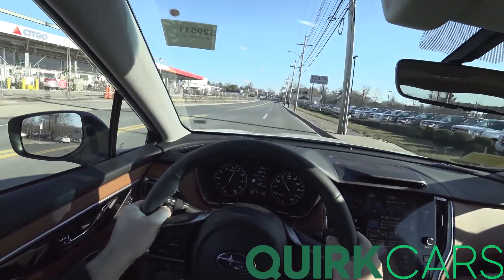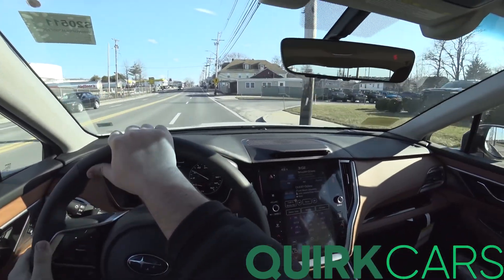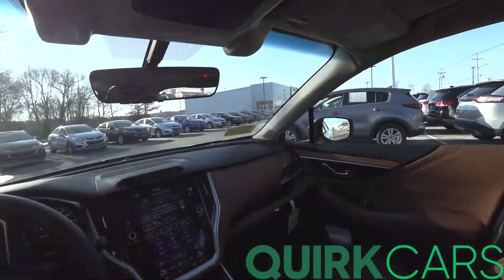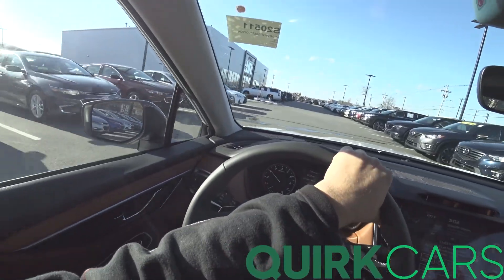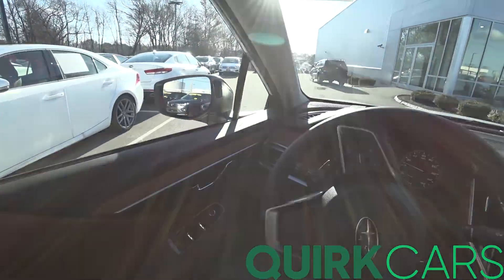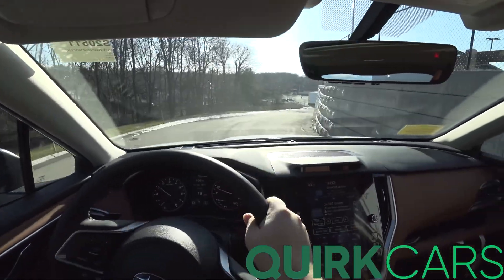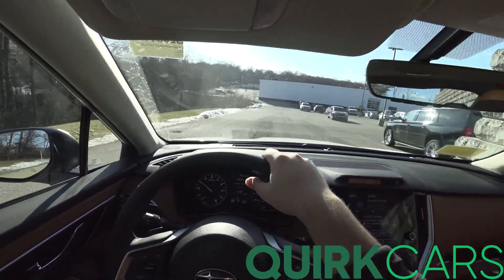The brakes are just as phenomenal. I did not anticipate this thing to be such a machine — and keep in mind I've been driving STIs all day, so it's not like I came from a base Impreza or an entry-level Forester. I've been driving some pretty high-performance stuff, and yet it still feels really, really fast for the segment. Obviously it's not like a twin-turbo Lamborghini Huracán, but it is quick — honestly very, very impressive.